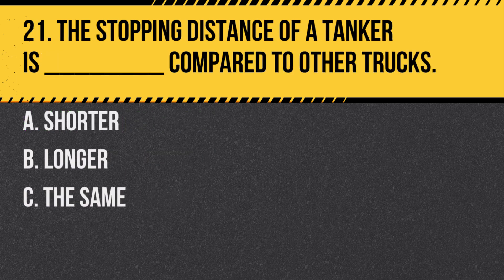Question 21. The stopping distance of a tanker is blank compared to other trucks: A. Shorter. B. Longer. C. The same. Answer: B. Longer. Due to the movement of liquid cargo, tankers require a longer distance to come to a complete stop.